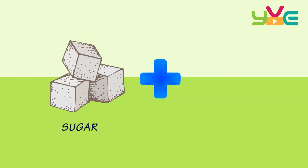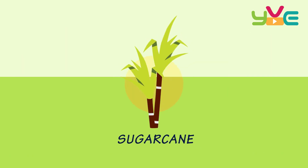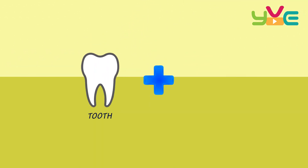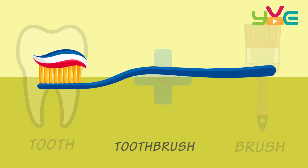Sugar Cane — Sugarcane. Tooth + Brush — Toothbrush.